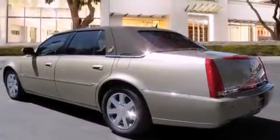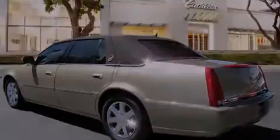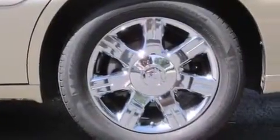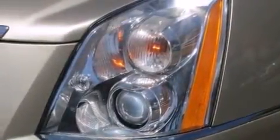A sunroof enables you to fill the cabin with fresh air at the push of a button. The following features are also included: the memory package, a power driver's seat, cruise control, leather seats, and air conditioning with automatic climate control.